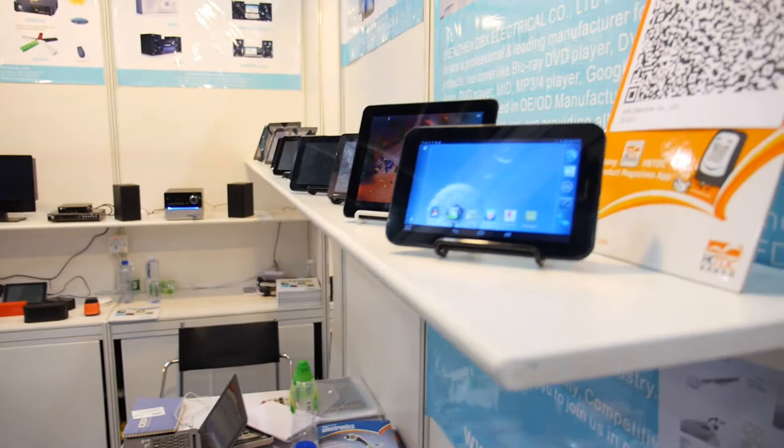We're here at the GBS ElectroPro. Who are you? My name is Petra. Can we see your tablets? Of course.